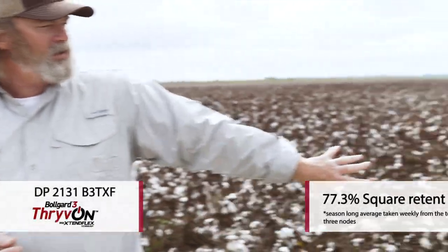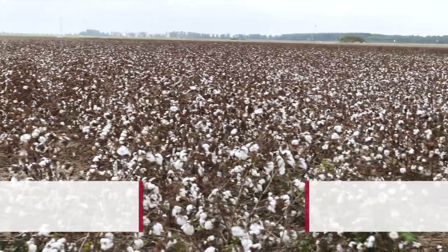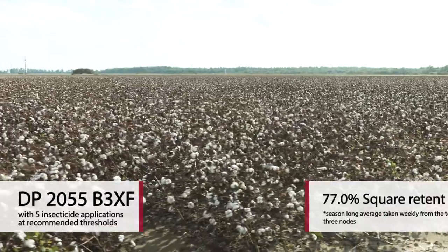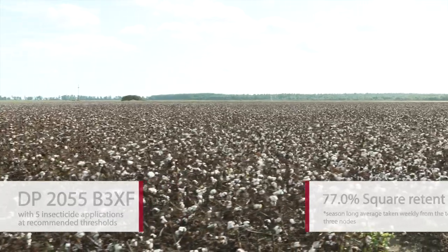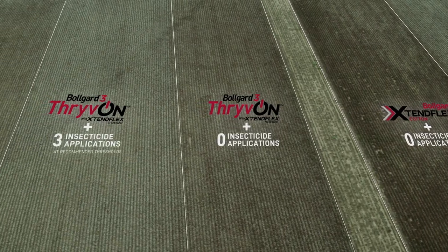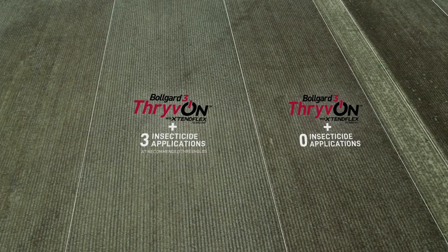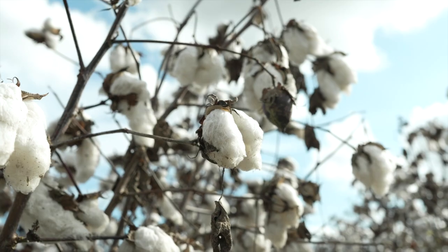Where we didn't spray this Thrive-On containing variety at all, the retention is in the low 70 percent range — very similar to the non-Thrive-On cotton where we sprayed it five times. But you can't assume that to be the whole story, because it's not. The next experimental unit adds to the developing story, and it has some very important limitations to acknowledge as we think about how to use this technology.